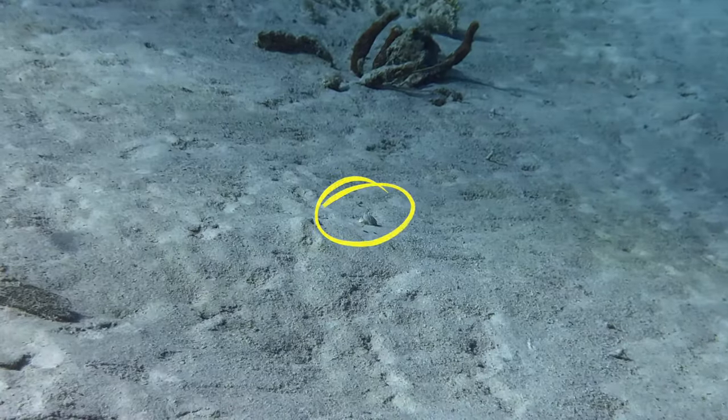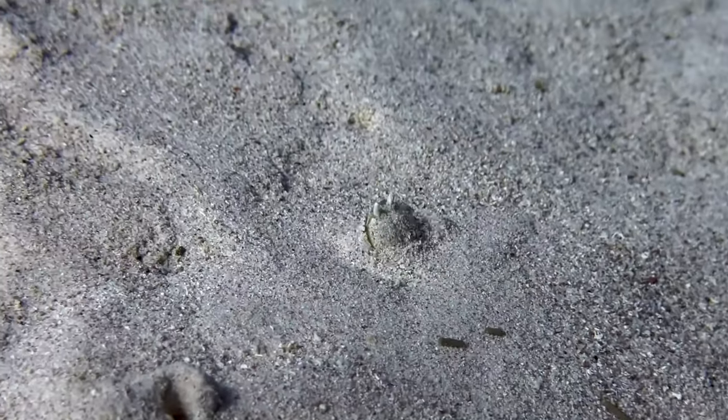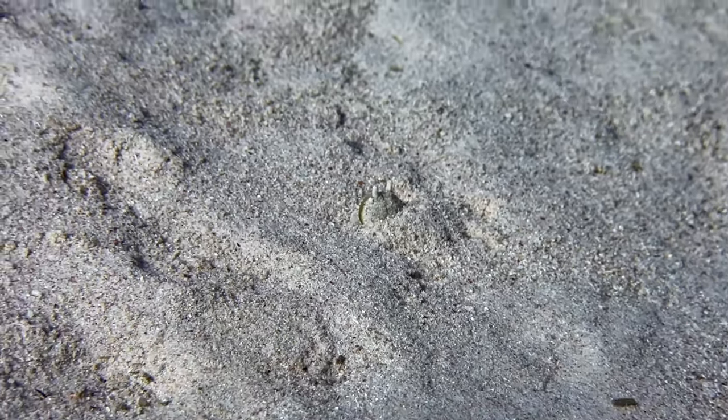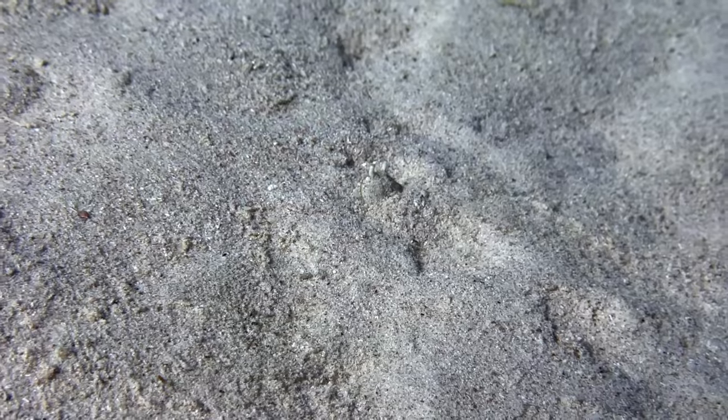We saw this box crab in the distance and swam a bit closer. At first, it wasn't too sure about us and buried itself after a few steps, but eventually felt more comfortable taking longer walks.